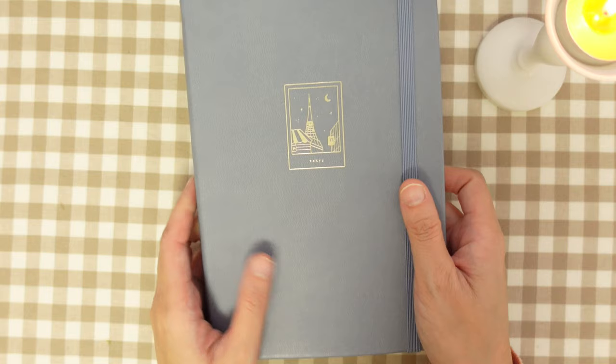So this notebook is from Notebook Therapy. You can use my discount code in the description to get 10% off your purchase.